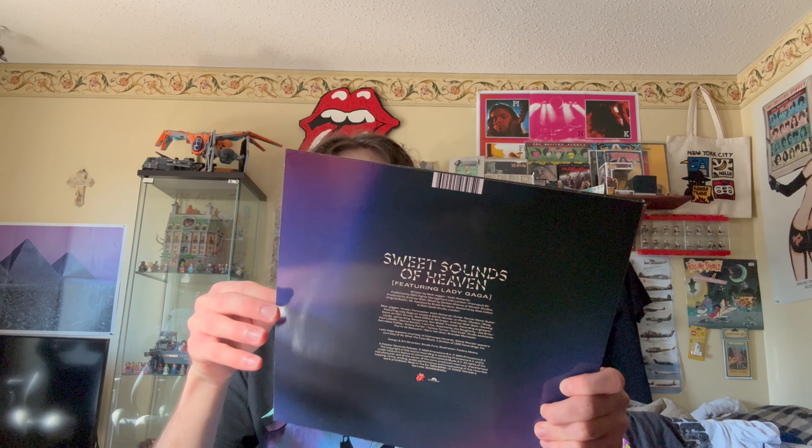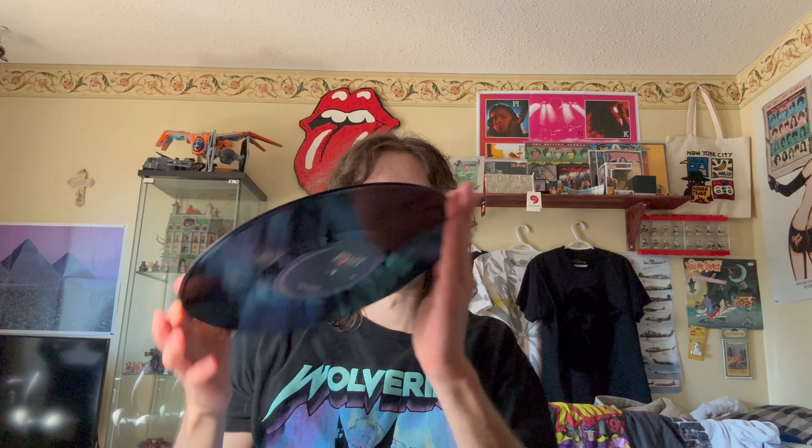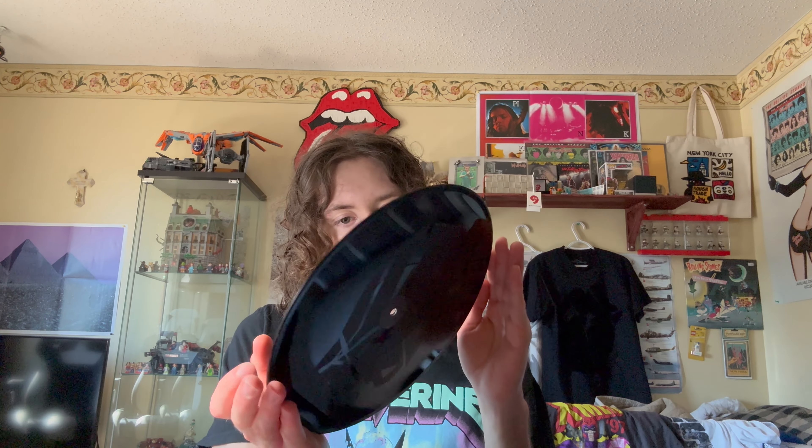Next up I've got 'Sweet Sounds of Heaven' — another 10-inch single with only the A side; the B side has the same etched design. There was a scratch I noticed, but it's not a big scratch — I don't think I'd be able to hear it if I played it. I got it as a collector's piece. I was trying to hunt this down for a while, but places weren't selling it — it's kind of hard to get your hands on.